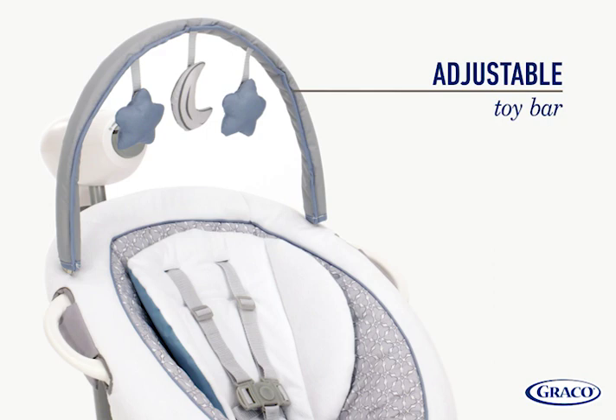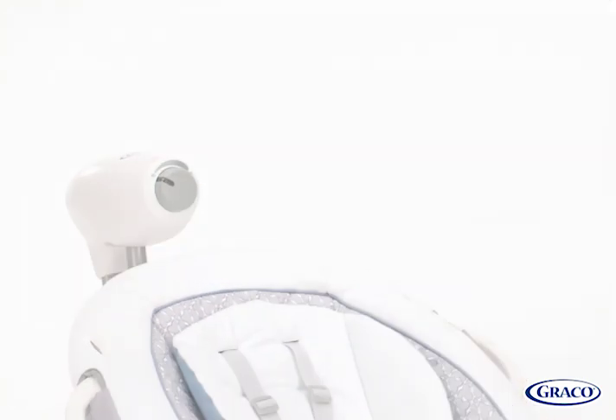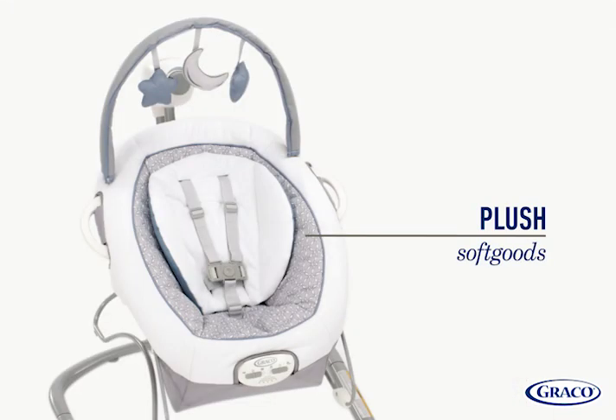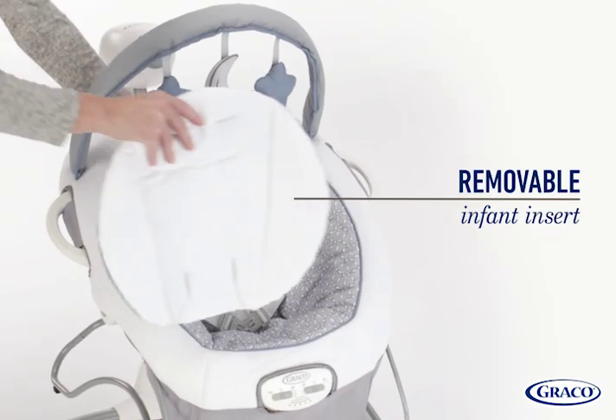The adjustable toy bar with soft toys will keep baby entertained and can be easily removed. Plush soft goods keep your baby cozy, and the infant insert can be removed as baby grows.